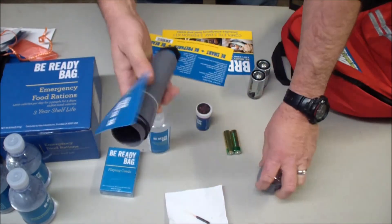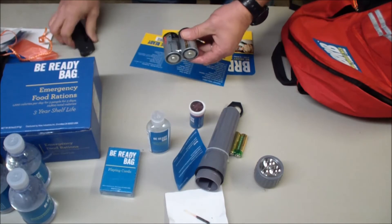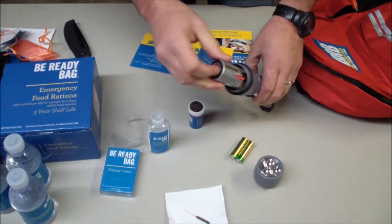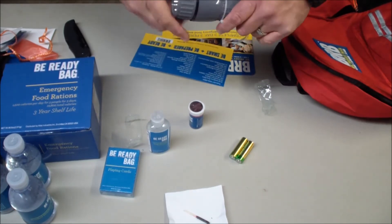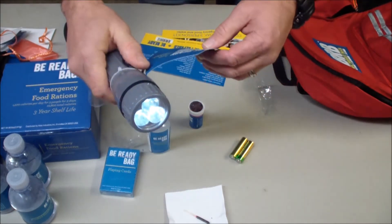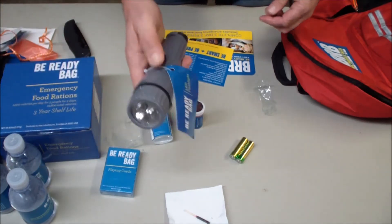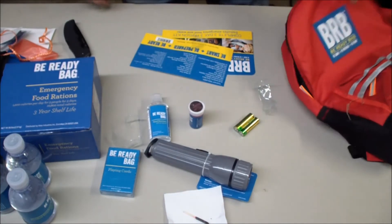I'm going to go ahead and try out this flashlight. It's not very bright, but it is a flashlight and it's in the bag.